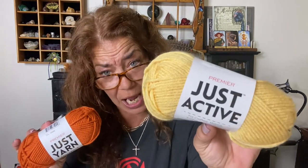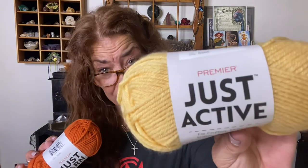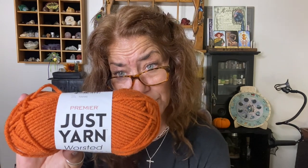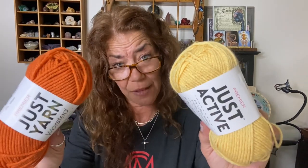I picked up some yarn. I noticed these aren't all acrylic. One is called Just Active, made by Premier — 109 yards, 80% polyester and 20% acrylic. The other is Just Yarn, also Premier — 100% acrylic, 109 yards. For your crafts you can do a lot of different things. They're definitely fall-themed colors and for 109 yards I think that's a great buy.